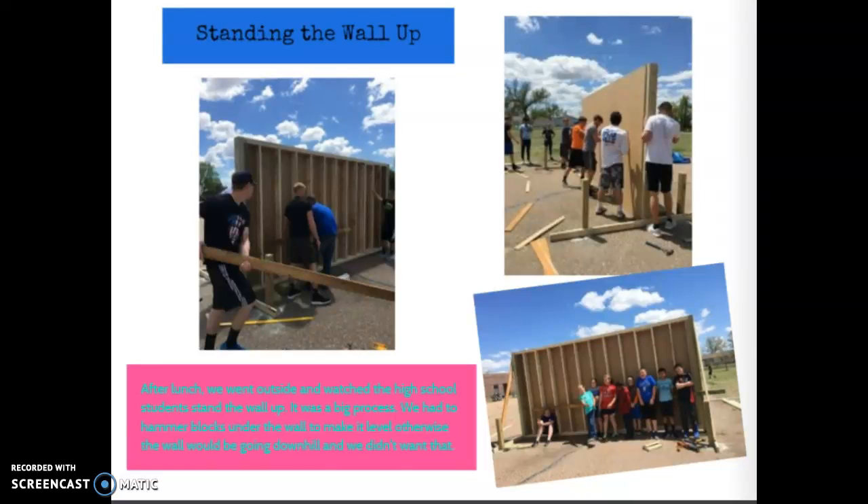Standing the wall up: after lunch, we went outside and watched the high school students stand the wall up. It was a big process. We had to hammer blocks under the wall to make it level — otherwise the wall would be going downhill, and we didn't want that.